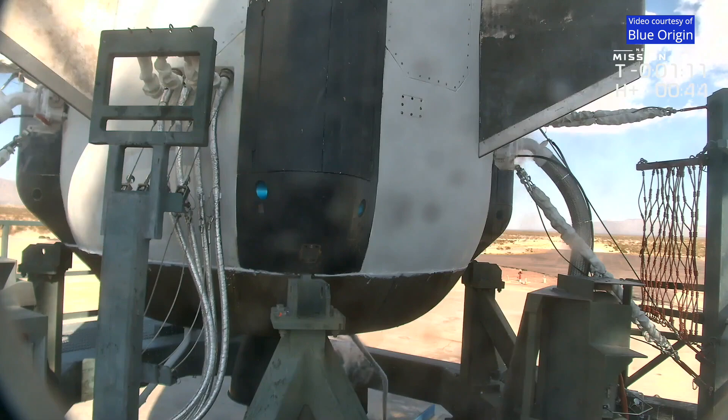We've entered another hold here with about one minute left on the clock — we're very, very close. The team is just working through this. This is the first time we're flying this vehicle.